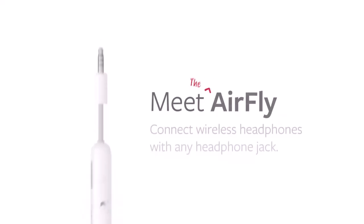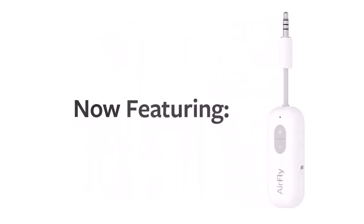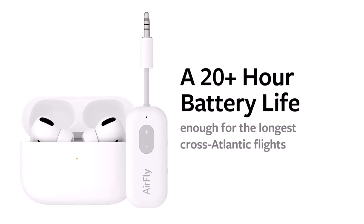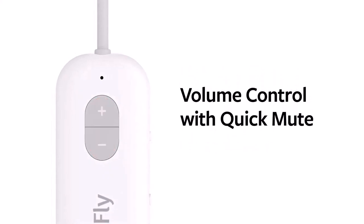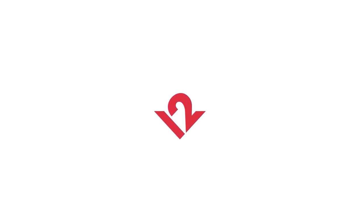Number 4: 12 South AirFly Pro — $55. If you frequently fly, you understand the difficulty of having wireless headphones and paying $2 to watch a movie on the plane's television. The 12 South AirFly Pro is an excellent product for this. You simply plug the device into the display, and it syncs with your headphones, allowing you to use your AirPods on a plane.